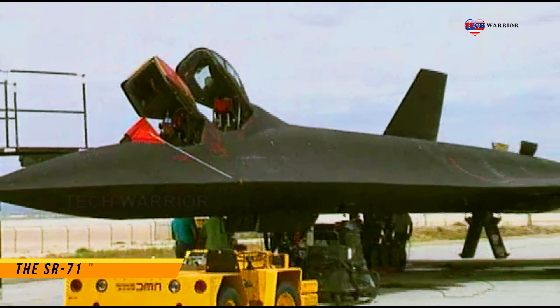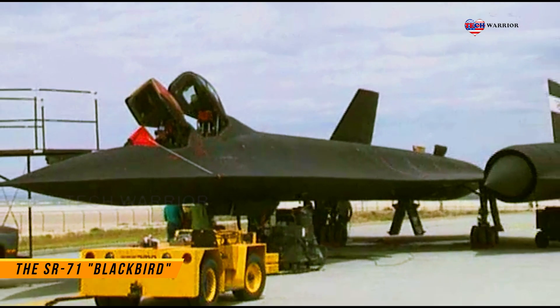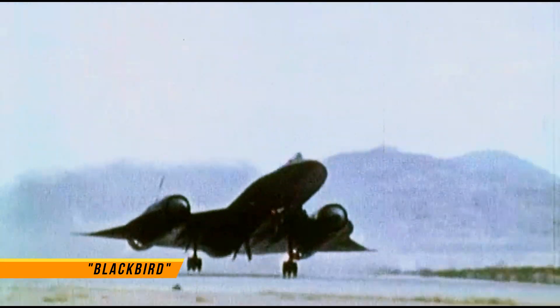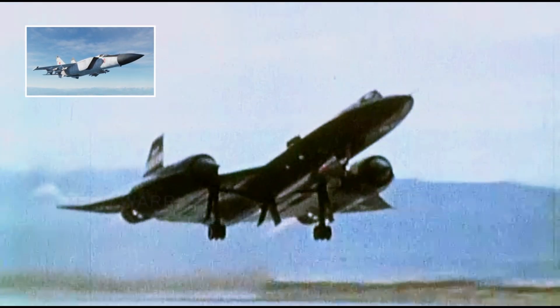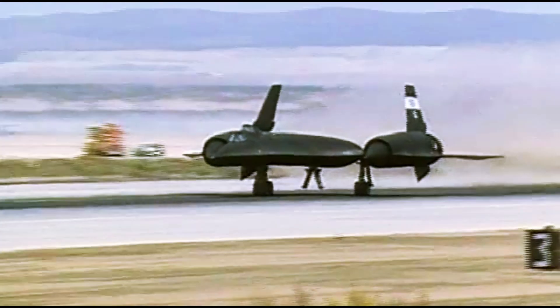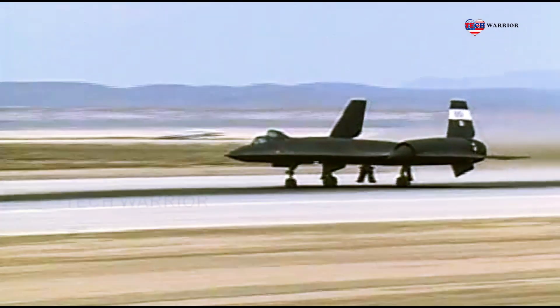At sustained speeds of more than Mach 3.2, the plane was faster than the Soviet Union's fastest interceptor, the Mikoyan-Gurevich MiG-25, which also could not reach the SR-71's altitude. During its service life, no SR-71 was ever shot down.